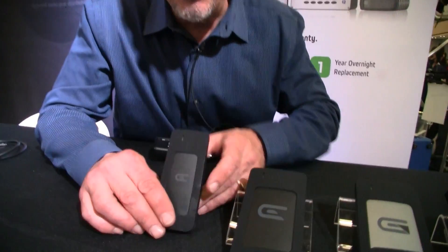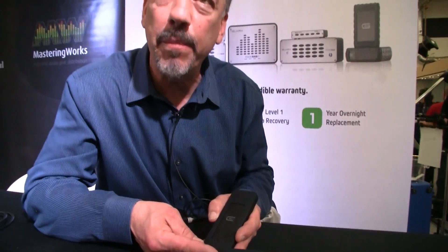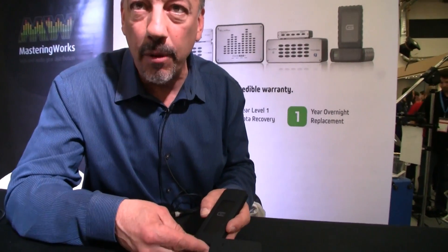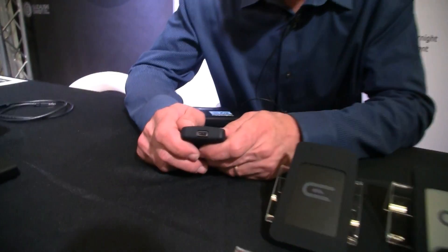Yes, we're very excited about this. This is called the Atom Drive by Glyph, and this is a single Atom Drive. It's basically using the same memory that's in the new MacBook Pros — so it's the M.2 memory. It's a really slim form factor SSD, really fast, up to 480 megs a second, and it's using the new USB-C connection.